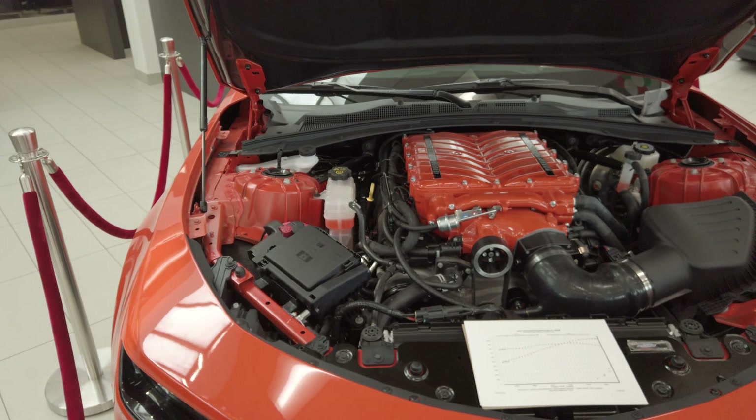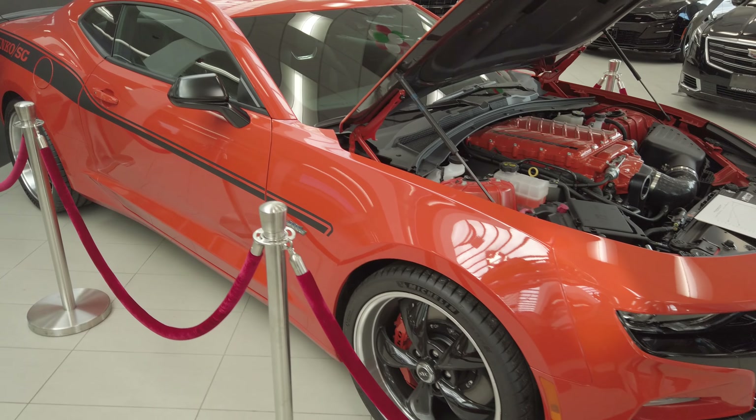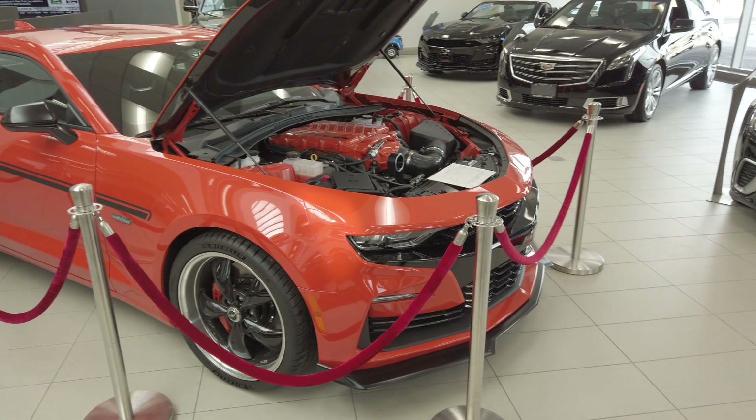Again, this is Applewood Chevrolet here in Mississauga. If you or somebody you know is looking for a fast car that stands out, this is a 2019 Yenco Camaro. Check it out — click one of the links below.